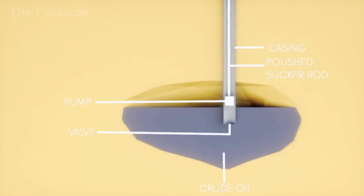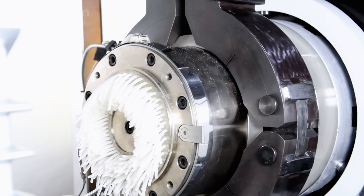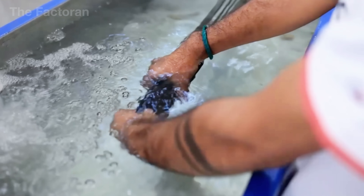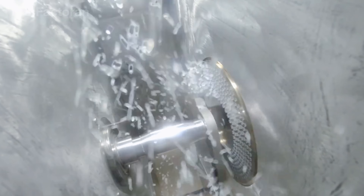In petrochemical plants, the crude is distilled to separate out light fractions, which are then processed into plastic pellets such as polypropylene, nylon, or polyester.